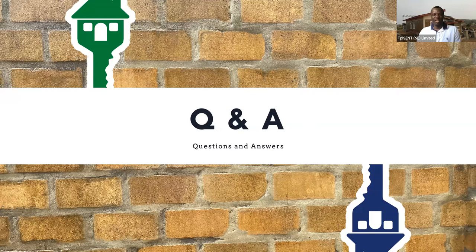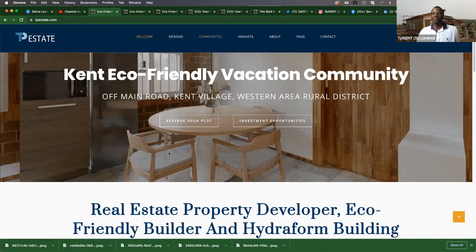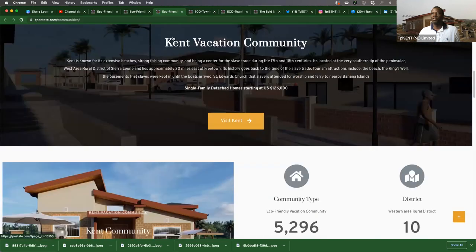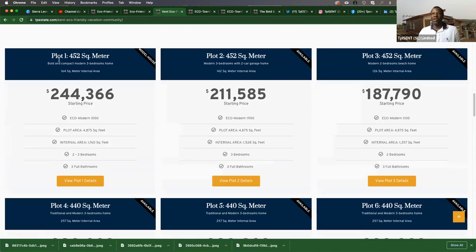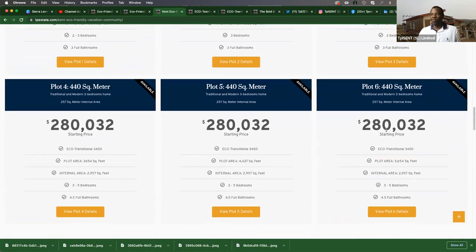The cost for the houses are variable, but the easiest way I can answer that is this: if you go to our website and go to our communities, scroll down and you'll see Kent — that's the first one we are building right now. Click on Kent and you will see the master plan with all of the houses and plots numbered, along with model houses, sizes, and our estimated starting prices.